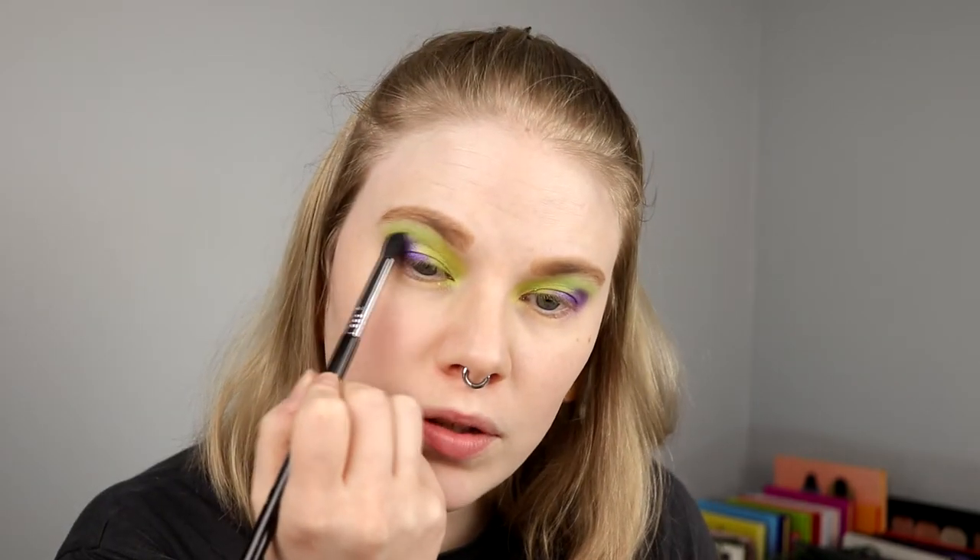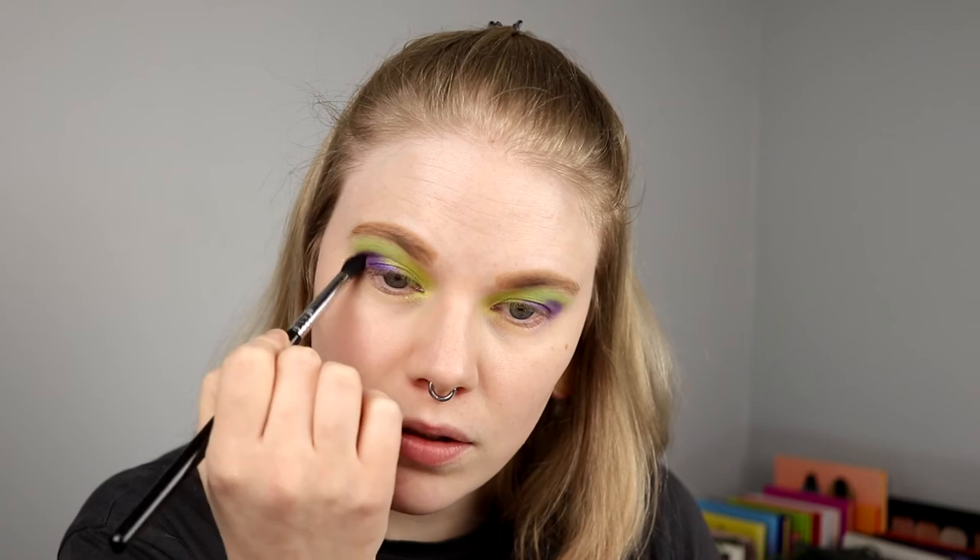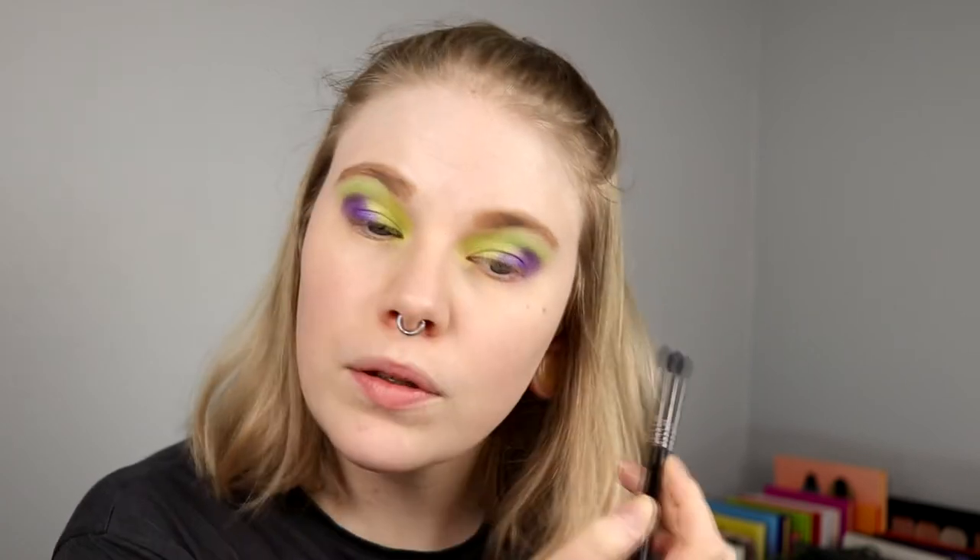And then I'm just going in with the purple again to blend out and blend them together. I think I just want to go in with a little bit smaller blending brush — I usually don't use this as a blending brush — just to go into my crease a little bit, especially with the purple. And yeah, I feel good about the lids like this.